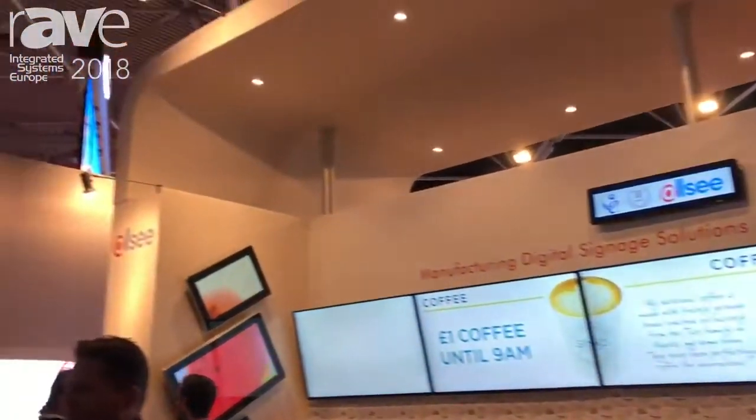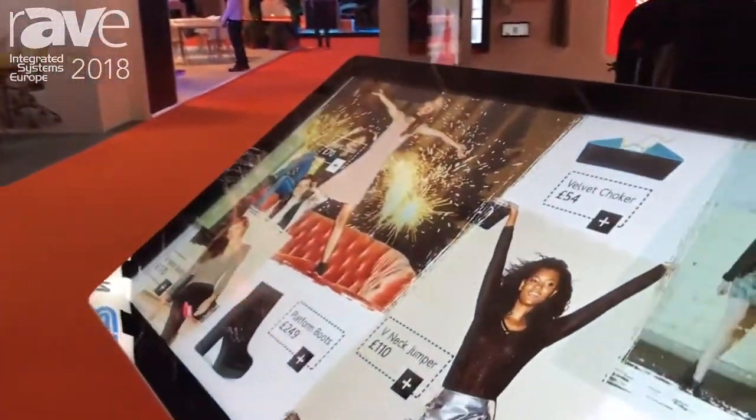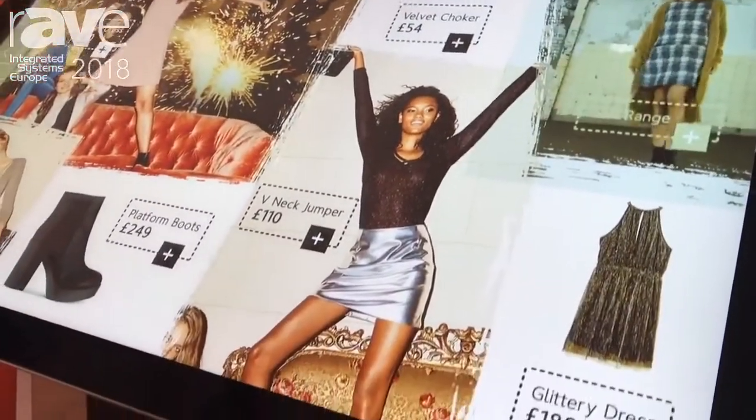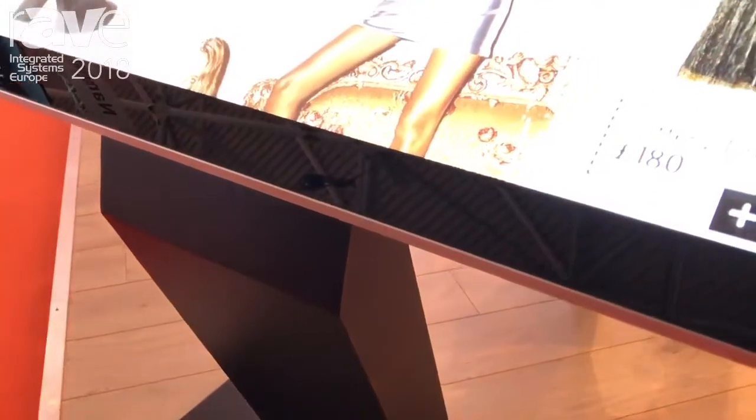Hi, I'm Tom from AllSea Technologies and this is our new PCAP kiosk stand, which will be launching later this year. It will come in 43, 50 and 55 inch versions. It's a complete all-in-one PCAP solution with Windows and Android already built in.